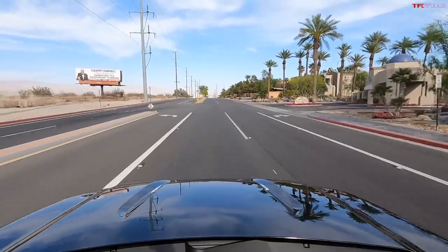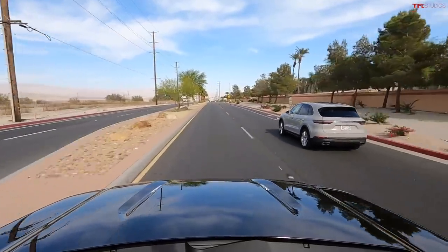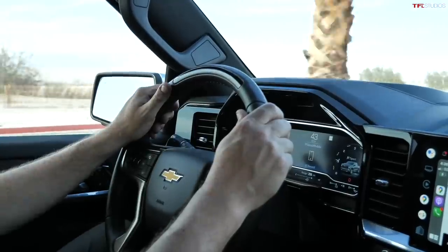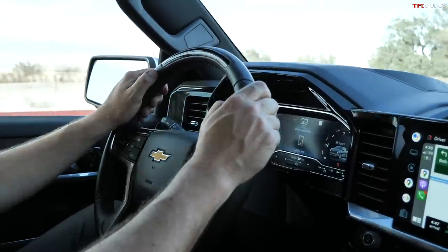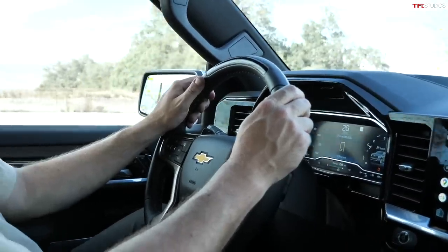I do like General Motors' SuperCruise system. SuperCruise, and systems like it, are semi-autonomous — meaning the truck can drive itself on a pre-mapped highway. It has to be a highway that the system knows and recognizes. Over 200,000 miles of highway in North America have been pre-mapped.